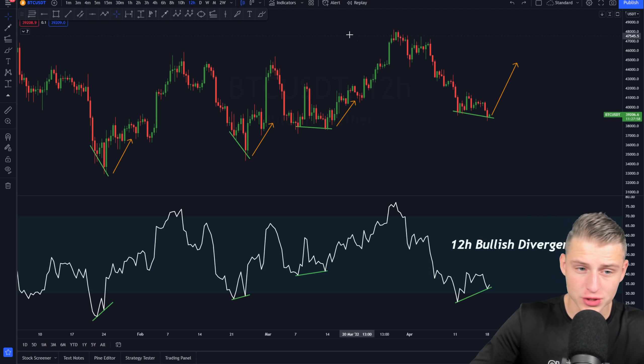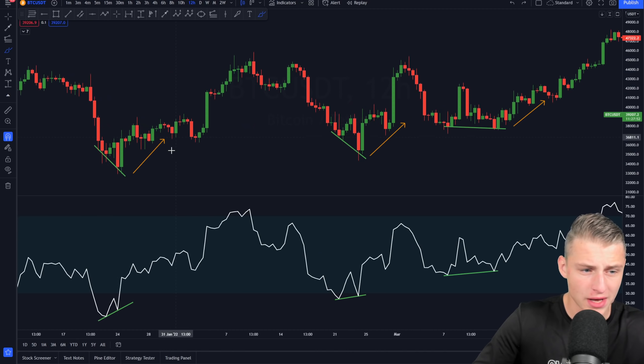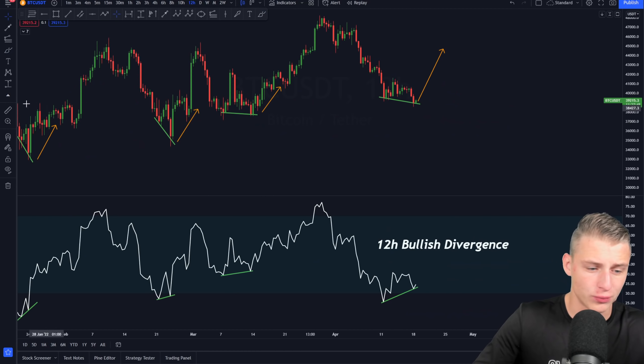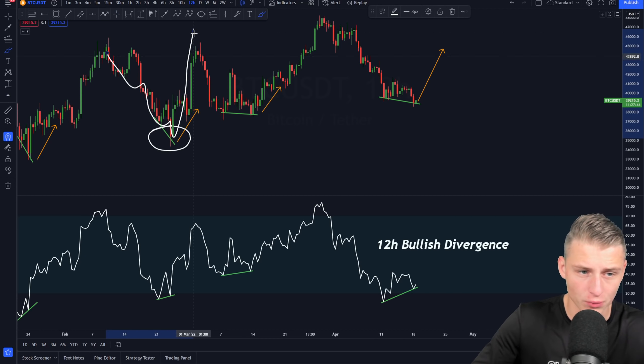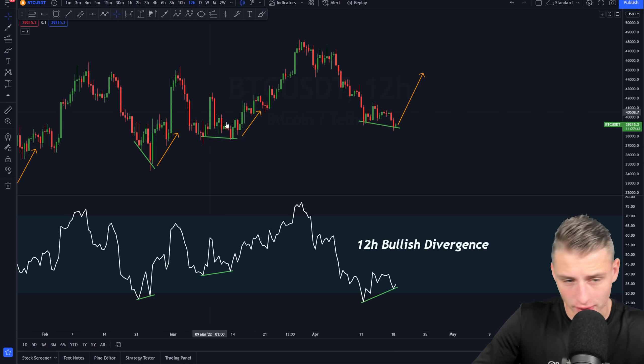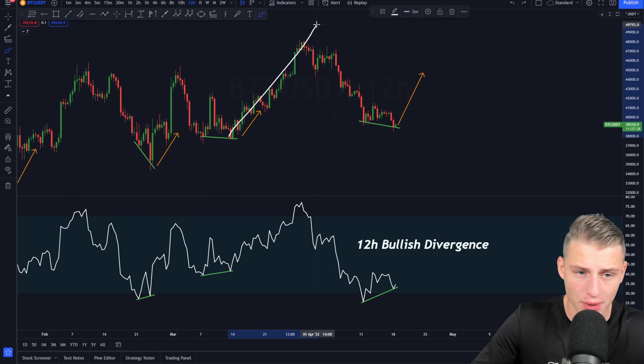Every single time we created this movement, Bitcoin came from a massive downtrend, created that bullish divergence, and moved up. Over here on the 25th of March, we created a huge downtrend, created this signal, and moved up again. Then we created another downtrend, and on the 12th of March we created this bullish divergence and an uptrend.